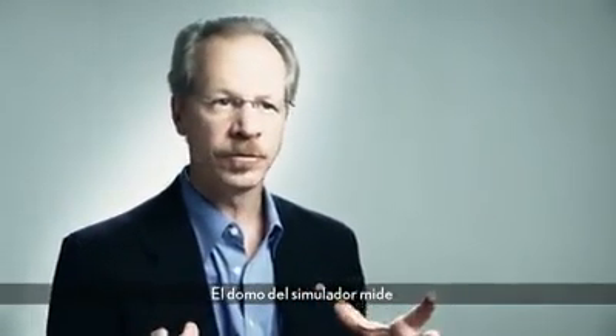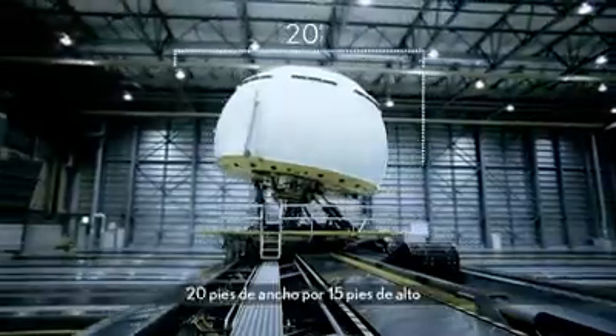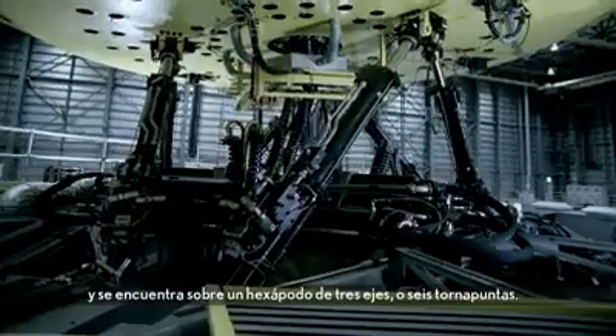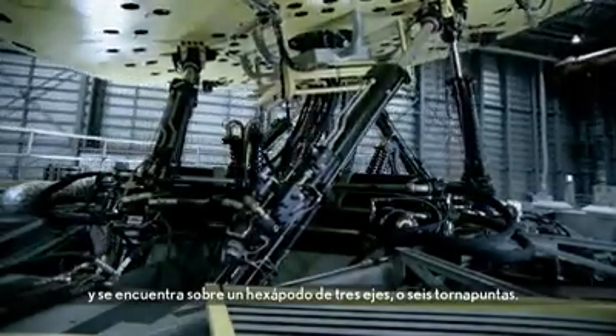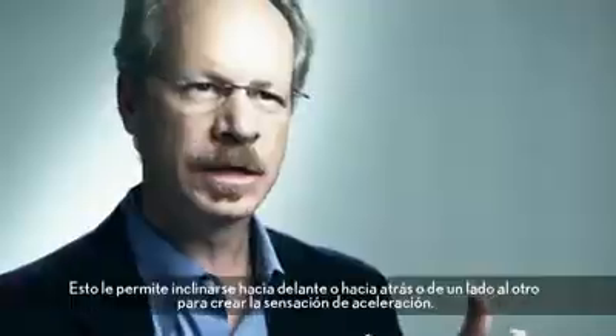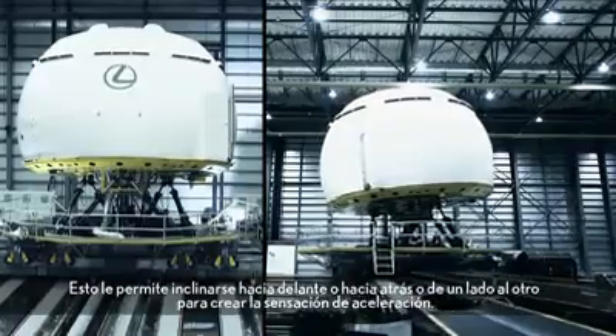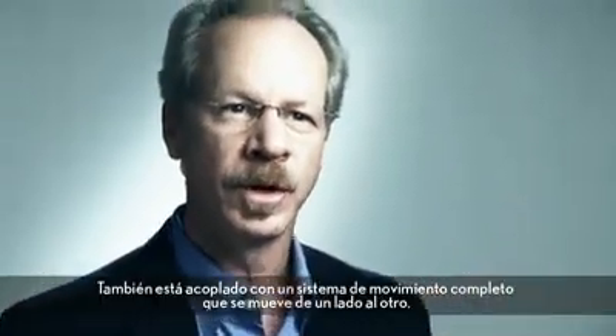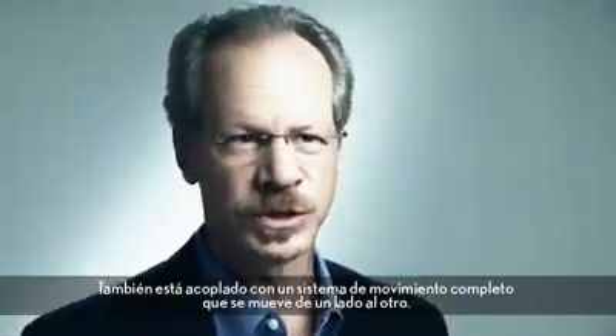The simulator dome itself is about 20 feet across, about 15 feet tall. It's supported on a full three-axis hexapod, or six-strut system. This allows it to tip forward or backward or side to side to create acceleration feelings, and it's also coupled with a complete full motion system.